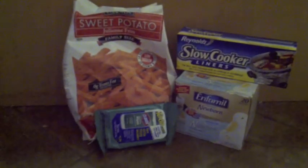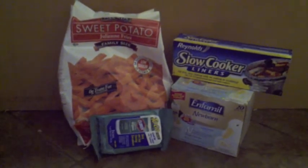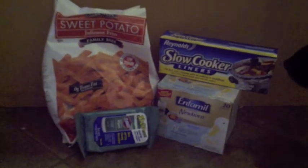Hey guys, I'm back again to do a quick little haul. This was just some items I picked up using some coupons at Target, and some of these coupons are still available.